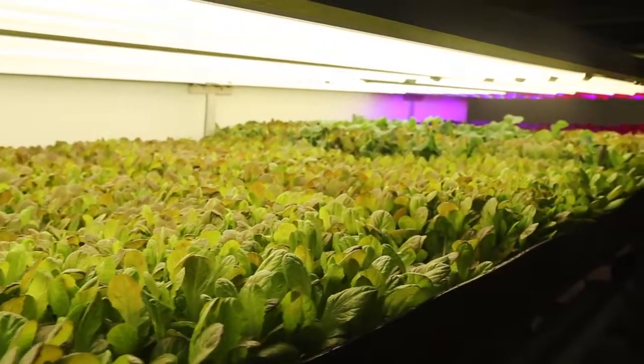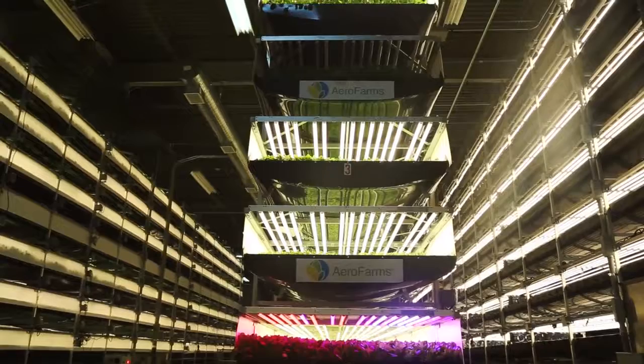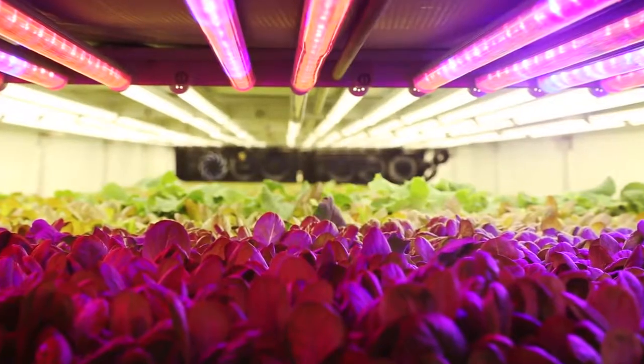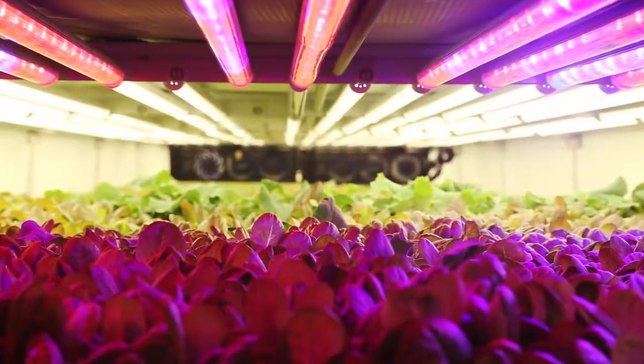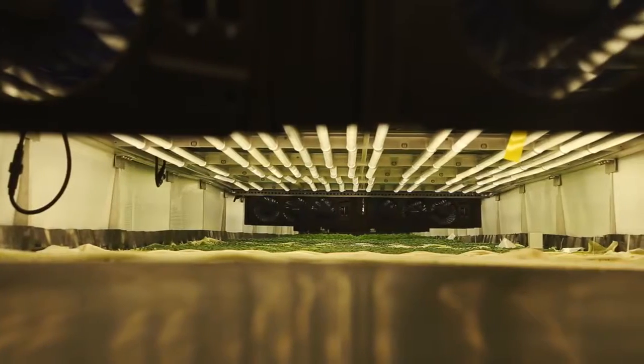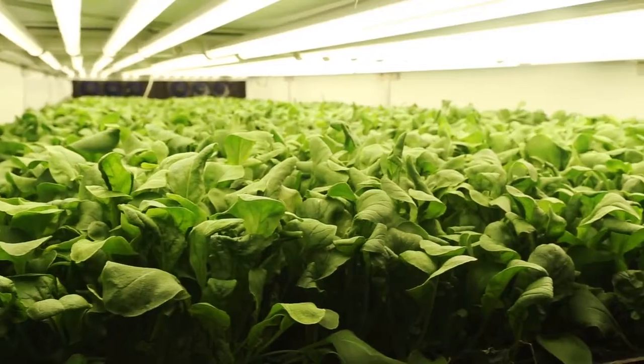Crops are stacked more than 30 feet high inside this 30,000 square foot space. They're grown using aeroponic technology. Typically in indoor growing, the roots sit in water and one tries to oxygenate the water. Our key inventor realized that if we mist nutrition to the root structure, then the roots have better oxygenation.